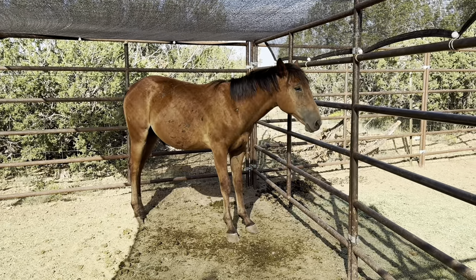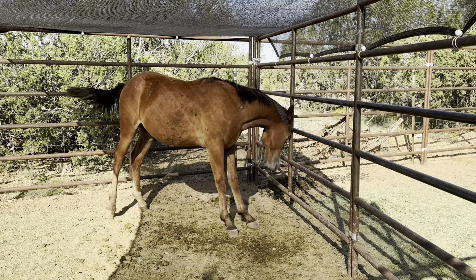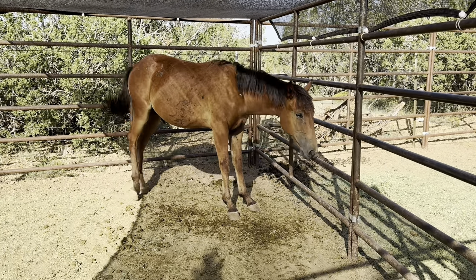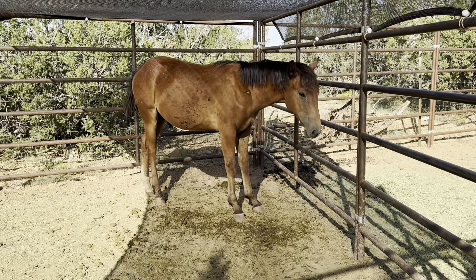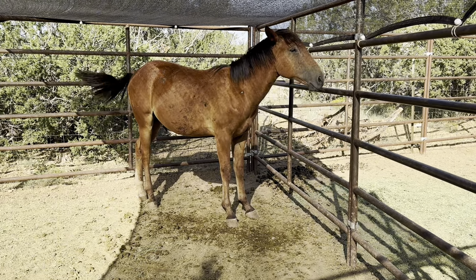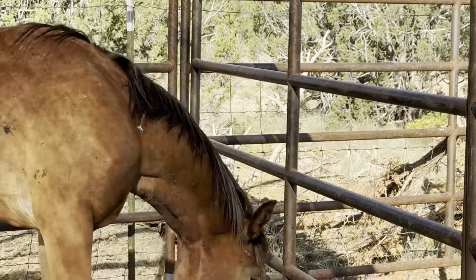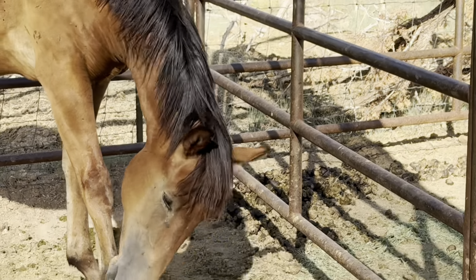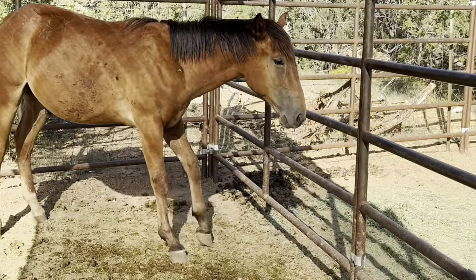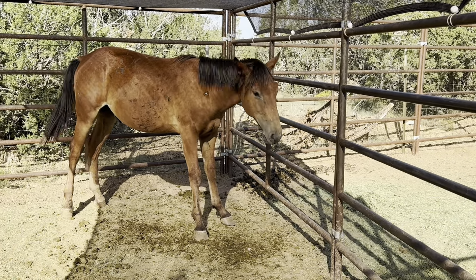Here is a bay gelding — we feel he's probably close to a year old. He looks to be in okay shape, in good weight, doesn't have any colds or anything, and he has a nice kind eye. Since we kept calling him buddy, I guess that name stuck, so Buddy is his name.